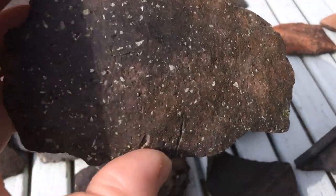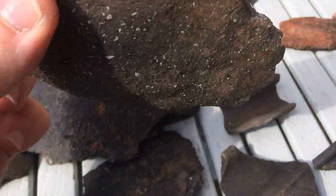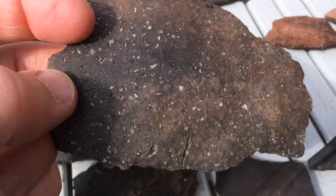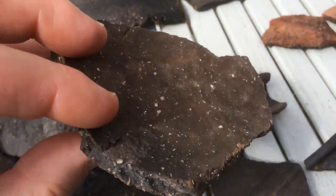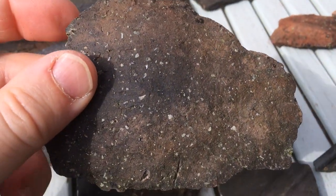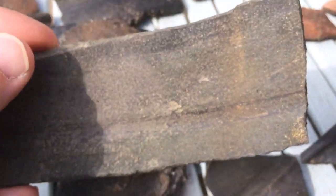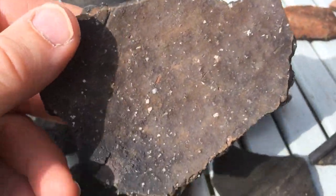And then there are more coarse vessels, suitable for kitchen, cooking, storage, transportation, and industrial purposes. A lot of these are shell tempered - the white flecks you can see are shell which has been added into the clay to open it up and help with the firing. There's a great variety from tiny pieces of shell, just a little scattering, through to really shelly, where there's almost more shell than pot.